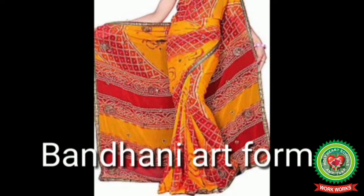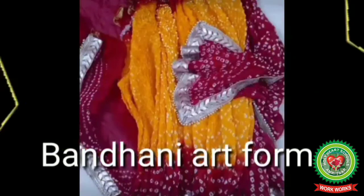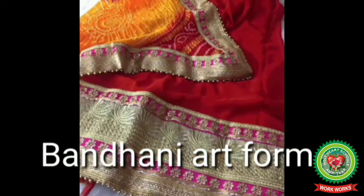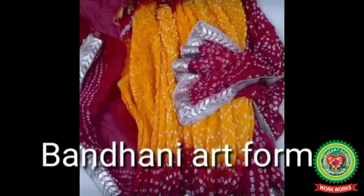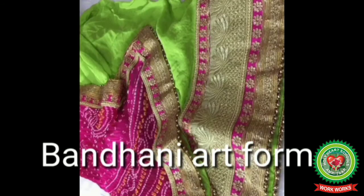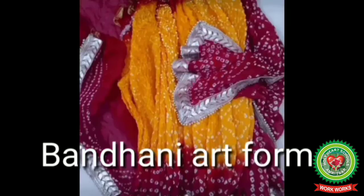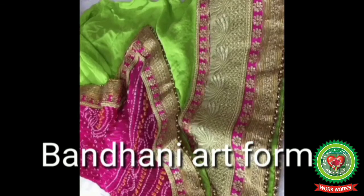Today most Bandhani market centers are situated in Gujarat, Rajasthan, Sindh, Punjab region, and Tamil Nadu. The earliest evidence of Bandhani dates back to the Indus Valley Civilization, where dyeing was done as early as 4000 BC. The earliest examples of the most pervasive type of Bandhani dots can be seen in sixth-century paintings depicting the life of Buddha, found on the walls of Cave One at Ajanta.